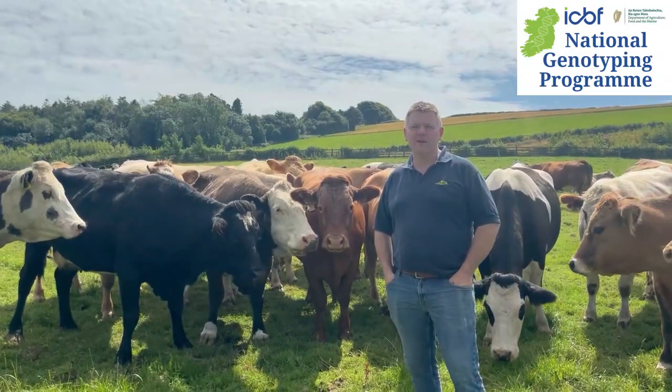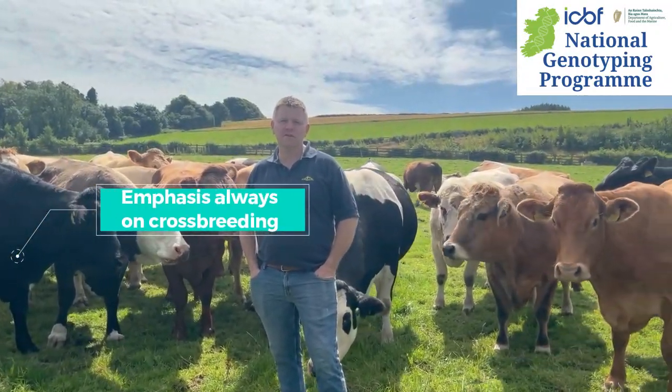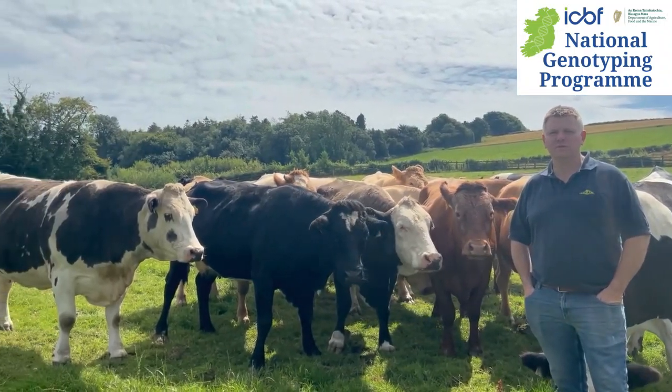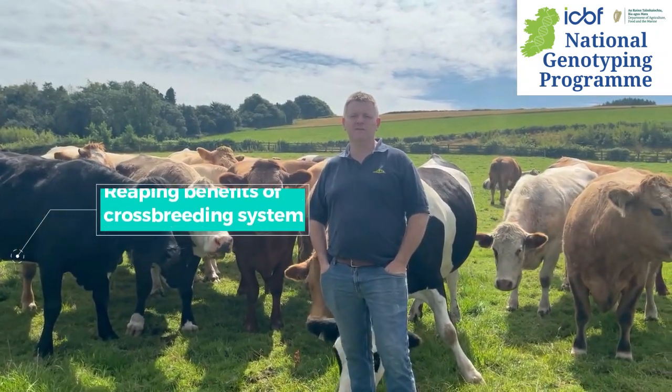It's a mixed breed herd, with the emphasis always on crossbreeding. We're continually crossing different breeds onto different cows all the time and reaping the benefits of that system.